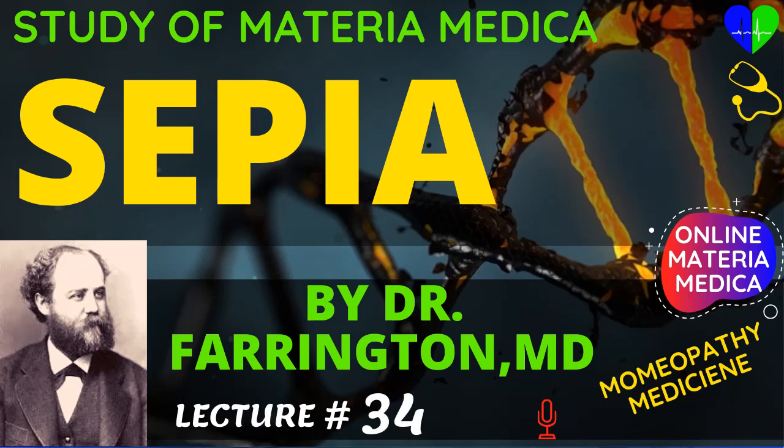Illumina likewise has falling of the lids, dryness, burning, dim sight, but Illumina has aggravation in the evening and at night. The inner canthi are affected.